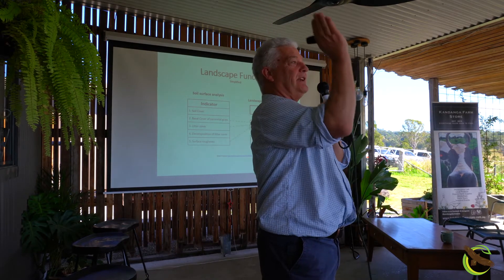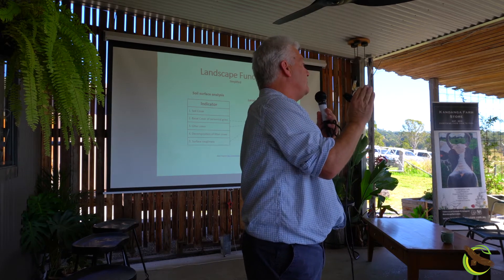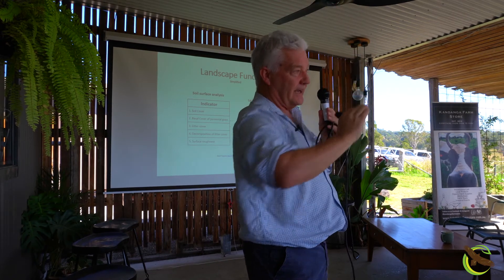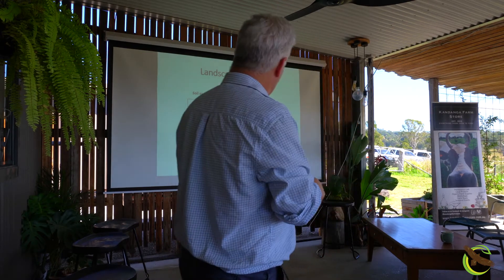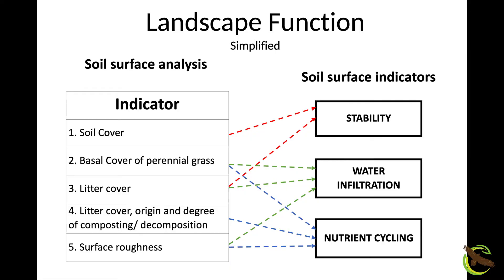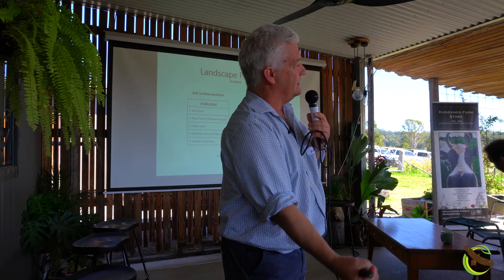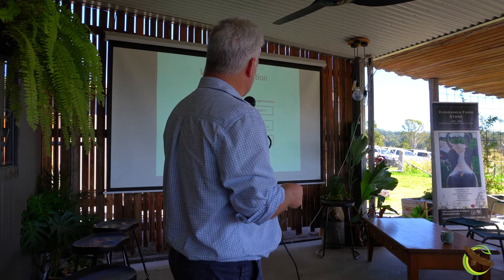The basal cover of perennial grass — those big-based perennial grasses, those really big ones — they are like giant funnels for getting water into the soil. They have really big tops and a really big root zone, so they funnel the water in. They also make sure it's stable and not flowing off. Then you've got litter cover between the perennial grasses so that anything falling between the grasses hits litter and slowly infiltrates into the soil and doesn't move sideways across the landscape.